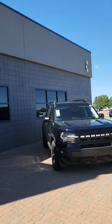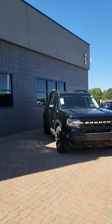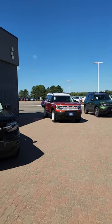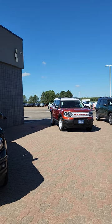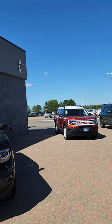We have an Outer Banks in black. I love the black with the black roof and everything. Then we have a Hot Pepper Red Heritage. I actually think that's my favorite color combo. The red really makes that white pop and that white makes the red pop. It looks gorgeous.